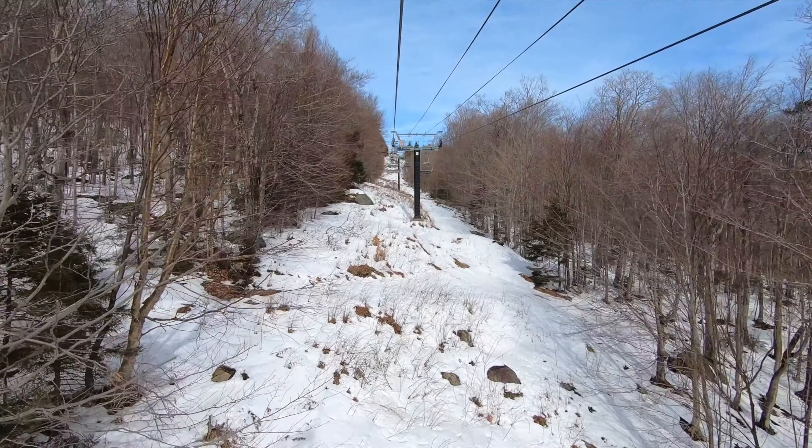Crowding is typically less of an issue on Mount Ellen, helped by several lift redundancies, the area's smaller size, and the lack of a built-up base and on-site lodging. It's worth noting that Sugarbush is a member of the Icon Pass, with unlimited access on both the full and base products, albeit with holiday blackouts on the base options. Sugarbush is also a partner on the two, three, and four-day Icon Session passes.